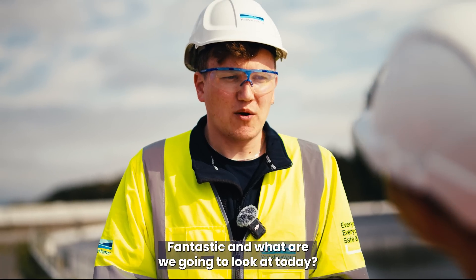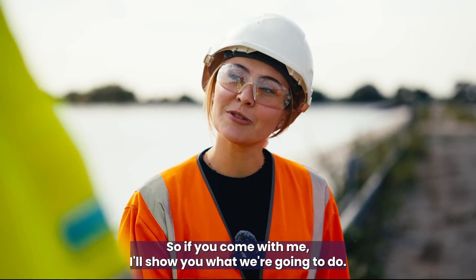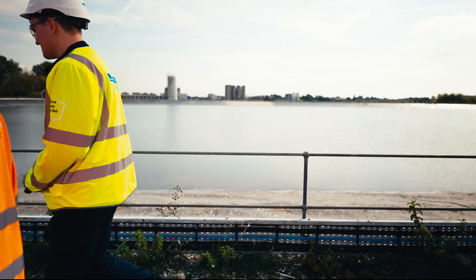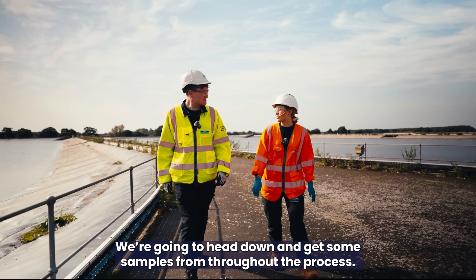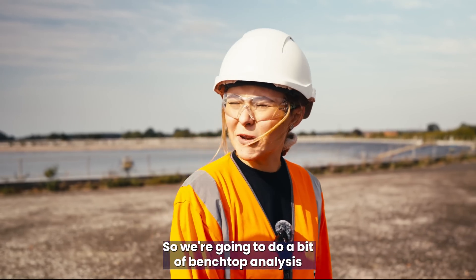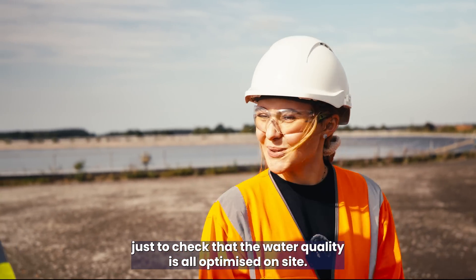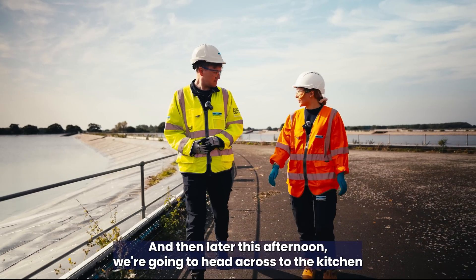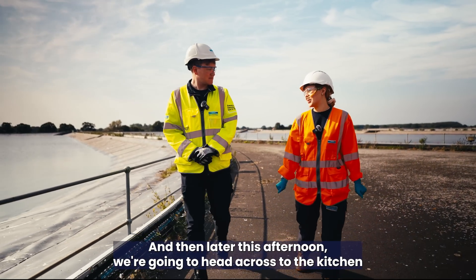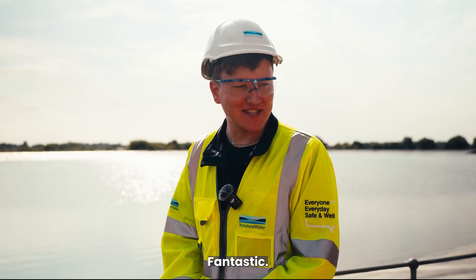What are we going to look at today? I'll be taking you on a typical day as a water quality scientist. We're going to head down and get some samples from throughout the process, take them back to the lab, do a bit of benchtop analysis to check that the water quality is optimized on site, and then later this afternoon we're going to head across to the kitchen to deal with some customer queries.